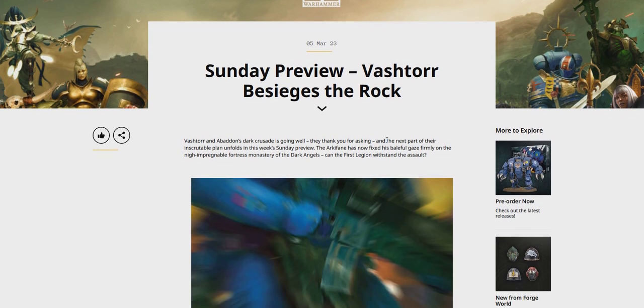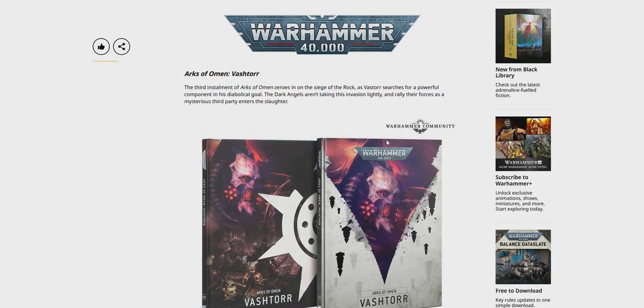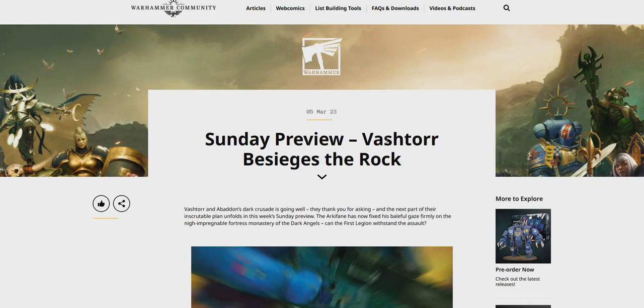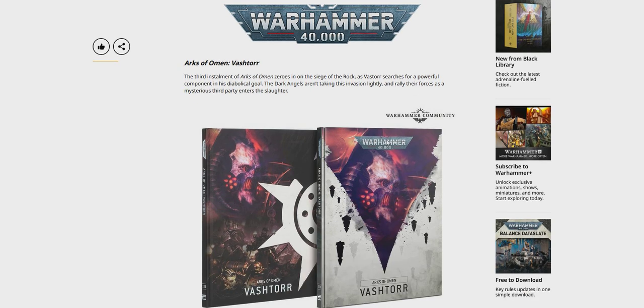Yo, what's up guys? Welcome to the video. New pre-orders are up for next week. Taking a look right now.